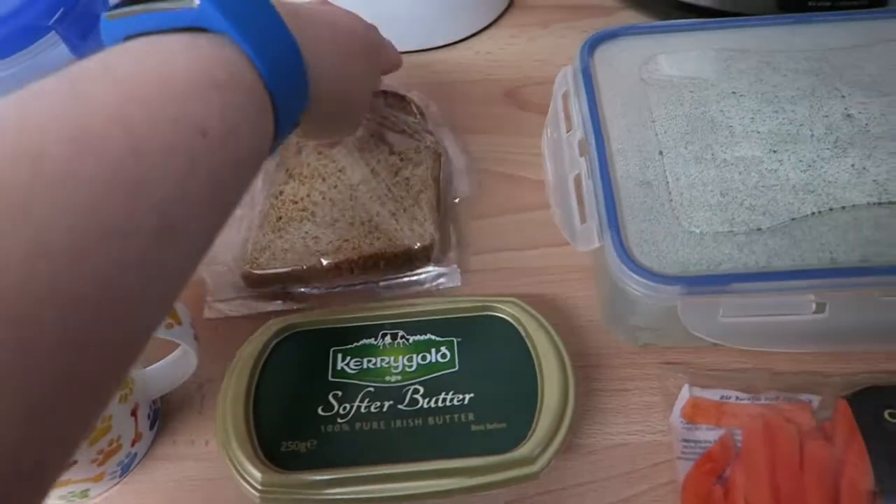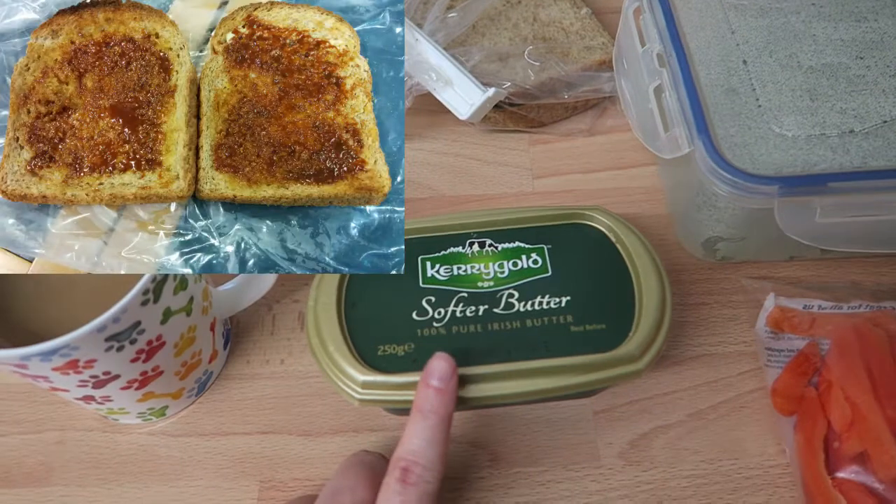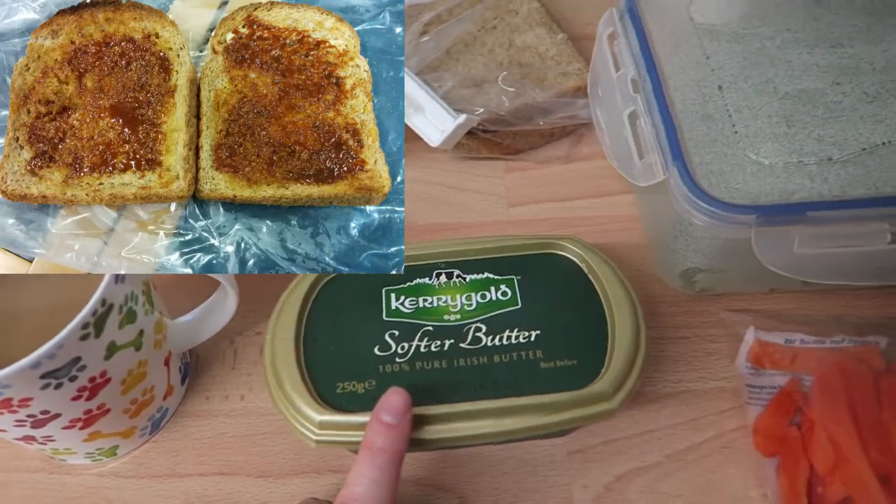For breakfast I'm going to have some toast, two slices as my healthy extra B, and some butter which is two syns per teaspoon. I'll probably have two teaspoons, so that'd be four syns.